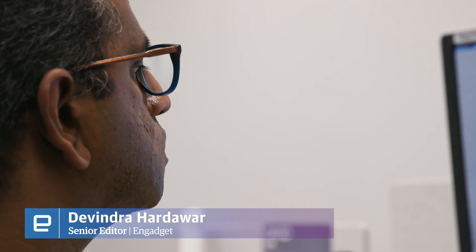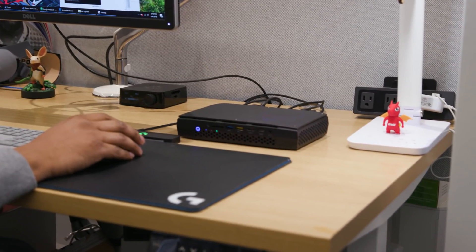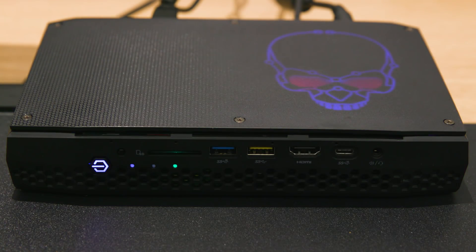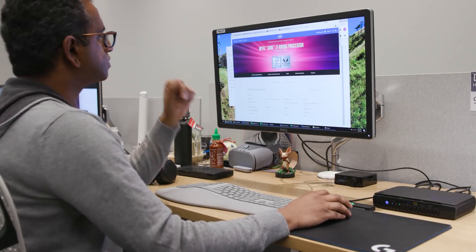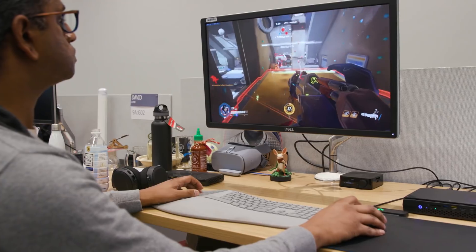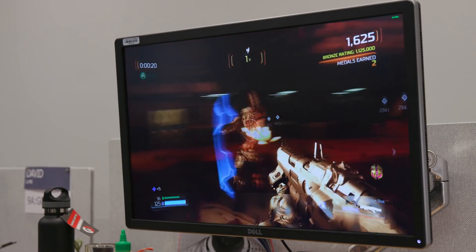We called Intel's last NUC the future of tiny desktops, and with this latest model, the Hades Canyon NUC, that's truer than ever. It has just about everything you'd want in a desktop, thanks to a single chip that houses Intel's 8th generation Core i7 CPU and AMD's RX Vega M GPU. This is one of the first devices to use that new hybrid processor, and it lives up to Intel's intention for the NUC to be the next unit of computing. Combining that amount of CPU and GPU power in a machine this size would have been unthinkable a few years ago, and it's still incredibly impressive today.